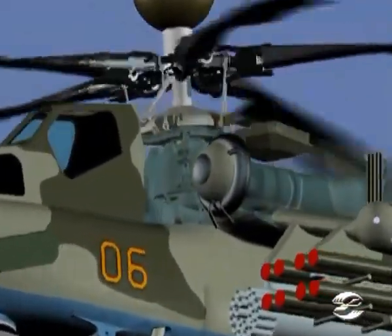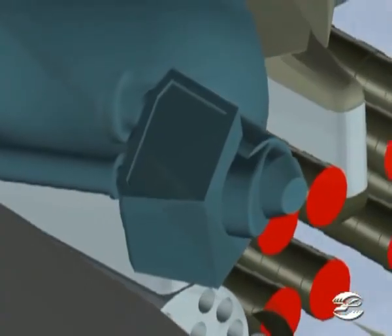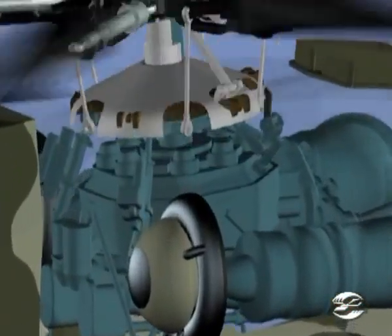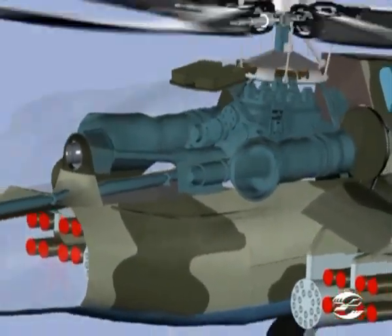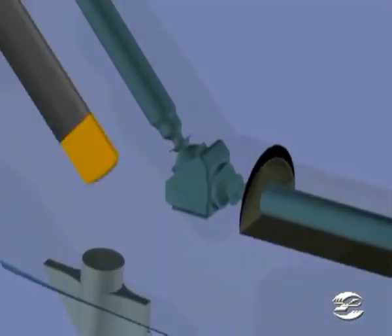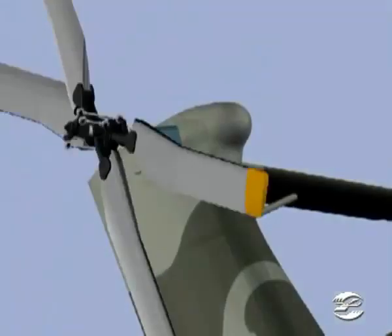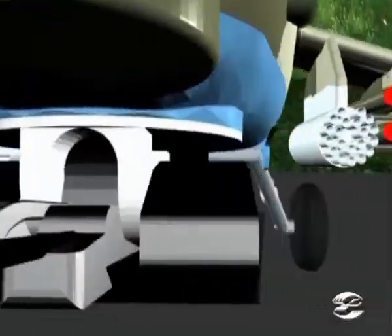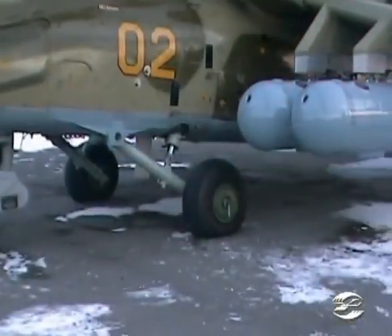The helicopter features a new transmission arrangement as a result of engine spacing and introduction of angled gearboxes. A new, more user-friendly main gearbox is installed. Other transmission parts are functionally similar to those of classical design helicopters and include transmission shafts, intermediate and tail rotor gearboxes.